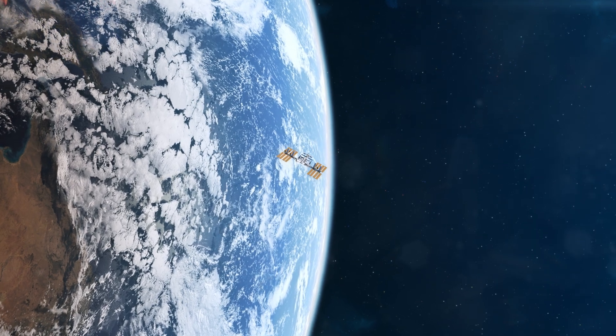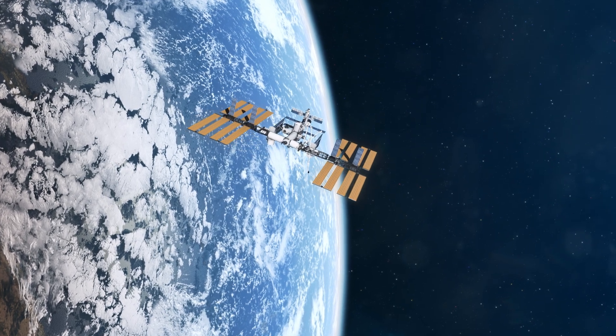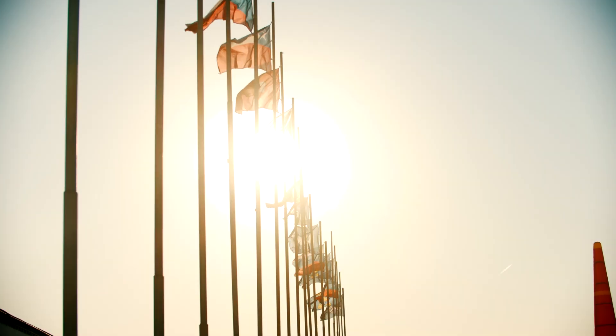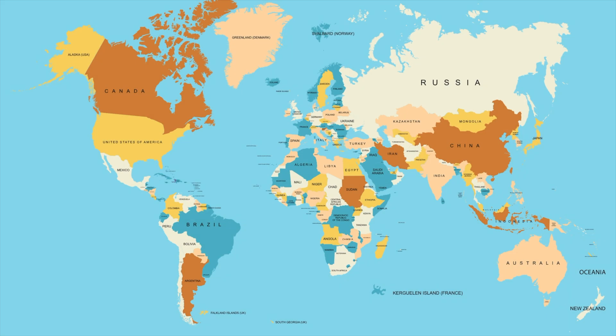The ISS is the International Space Station that orbits the Earth in space. Being an International Space Station means that several countries work together on the station. In addition to the USA and Russia, Germany, Japan, France, and Italy and 10 other countries also took part in the project.